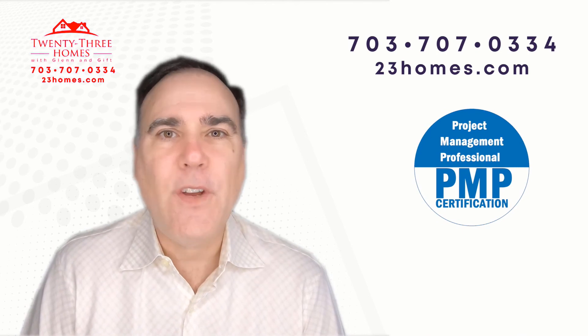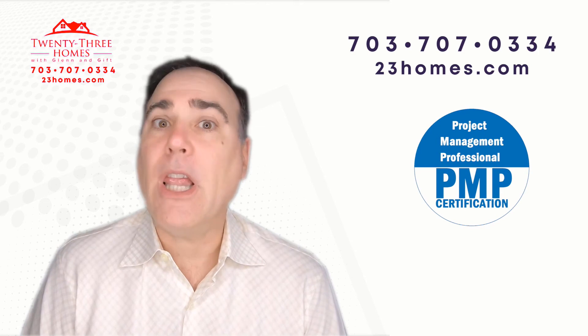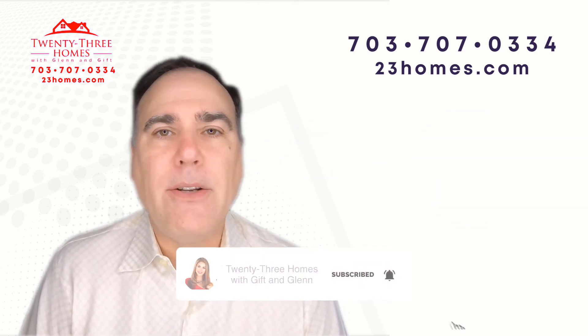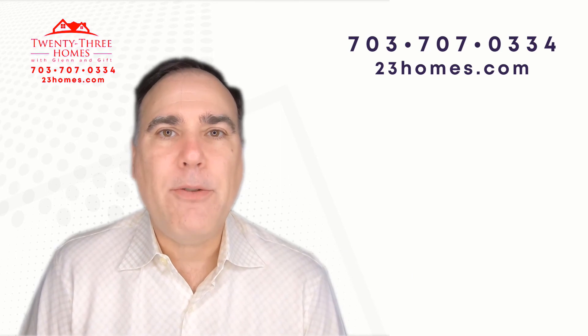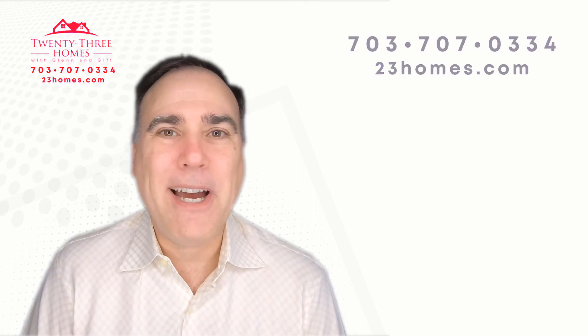So like this video, give us a thumbs up. And if you do subscribe, we'd love to have you as a subscriber. Go ahead and subscribe and remember to click a reminder, so whenever we come out with a new video it'll let you know. Thanks so much, and I'll see you soon. Bye now.